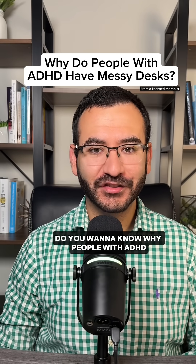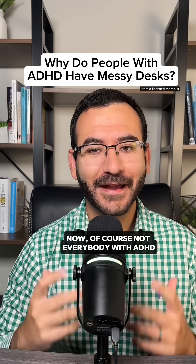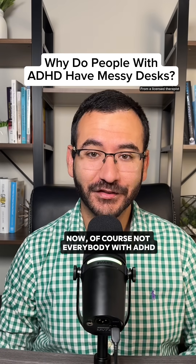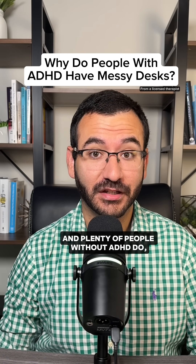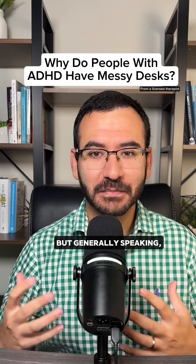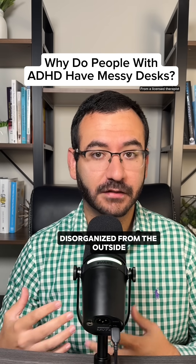Do you want to know why people with ADHD always seem to have a messy desk? Let me explain. Of course, not everybody with ADHD has a messy desk, and plenty of people without ADHD do. But generally speaking, people with ADHD tend to look more disorganized from the outside.